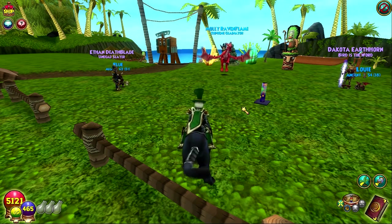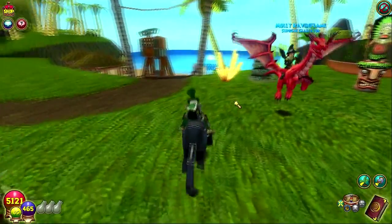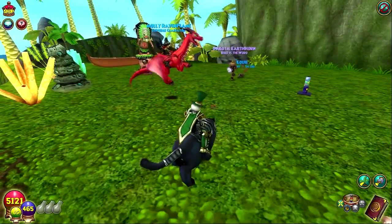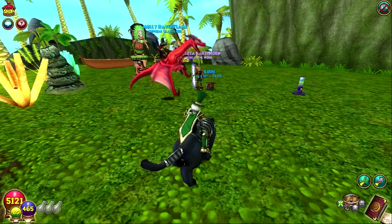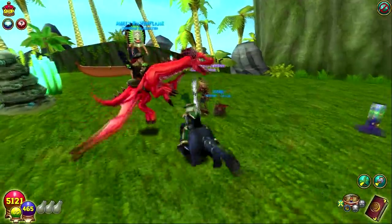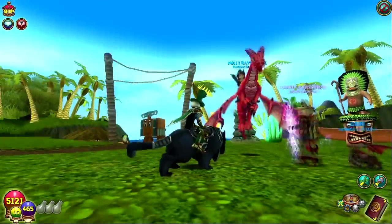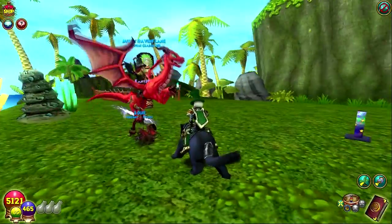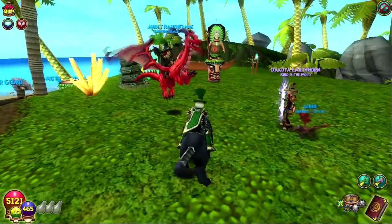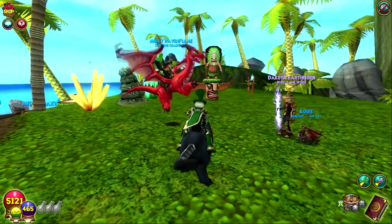The next item, which is kind of rare but not as much, is the Frontier Dragon mount, which Molly Ravenflame has right here — very cool. That's for accounts created between September 3rd, 2008 and September 2nd, 2009. So that's still a rare mount as well.